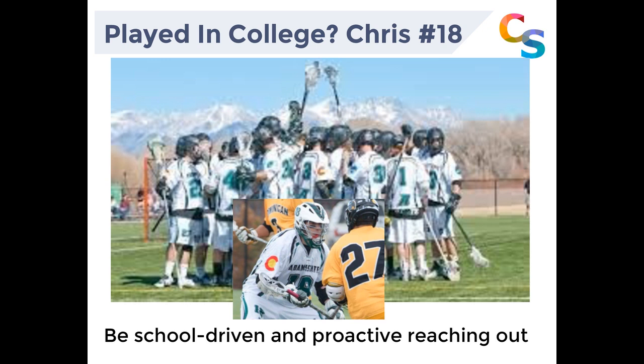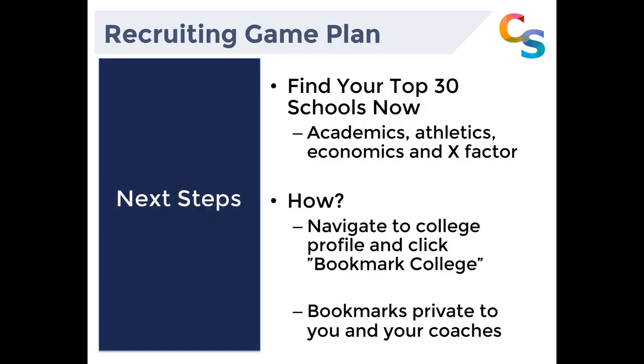The first and foremost takeaway is: find your top 30 schools now. The reason we say 30 is it's better to cast a wide net. You don't know if it's going to be a good fit academically or athletically, but there are a lot of opportunities to play at the next level. You want to narrow it down, but not so much that by the time you get to your senior year you only have one or two choices. If you're a freshman or sophomore, setting that number at 30 gives you opportunities to look at all the different factors.